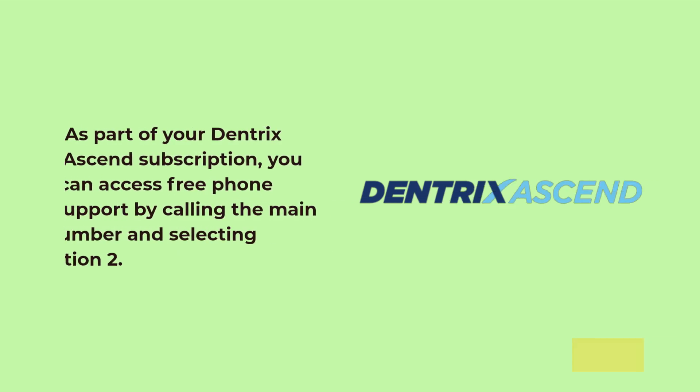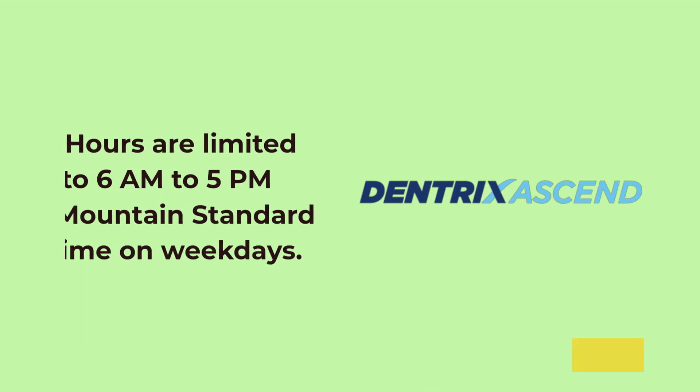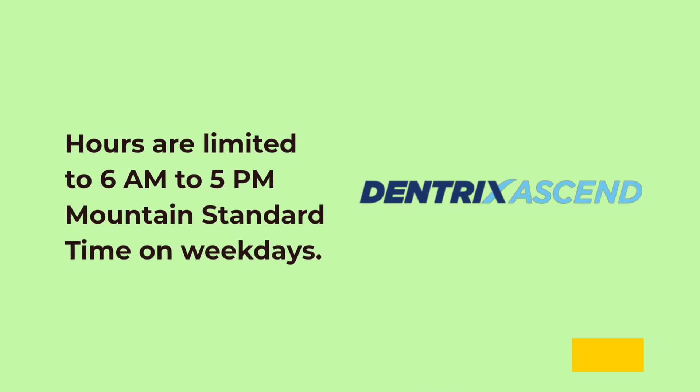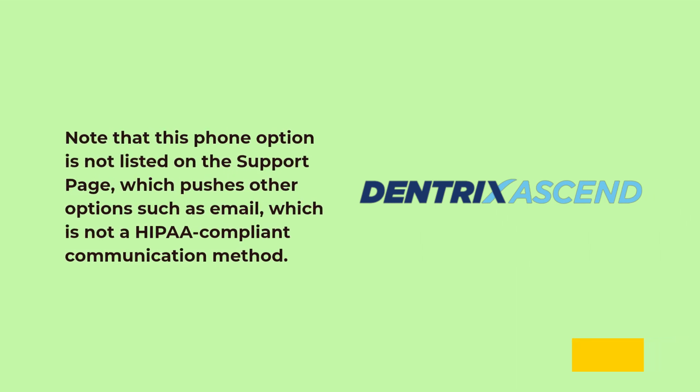As part of your Dentrix Ascend subscription, you can access free phone support by calling the main number and selecting option 2. Hours are limited to 6 a.m. to 5 p.m. Mountain Standard Time on weekdays. Note that this phone option is not listed on the support page, which pushes other options such as email, which is not a HIPAA-compliant communication method.